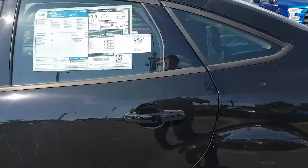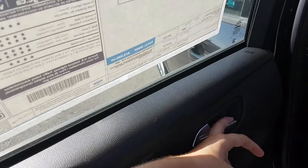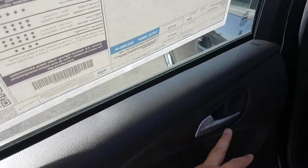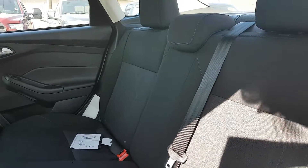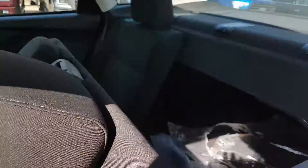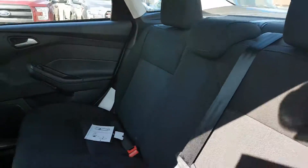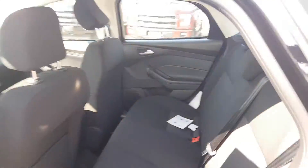Heading into the back, we have black interior throughout this vehicle. On the rear door panel you have your door latch, power window control, a cup holder, and a speaker. Taking a look at the seats themselves, they are black cloth material and they do flip down 60-40 for extra storage when you need it, and that's what the inside of the back seat looks like.